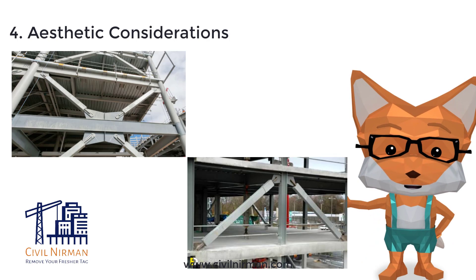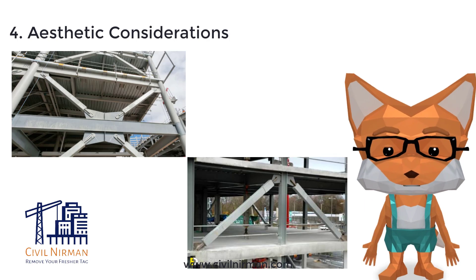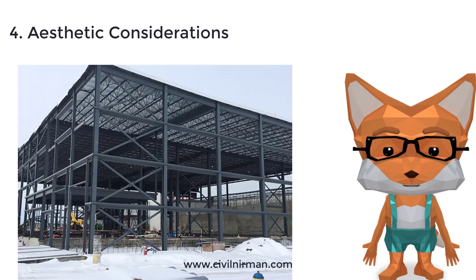Aesthetic considerations. Bracing elements at angles between 30 to 60 degrees often result in visually appealing patterns and architectural designs. These angles can enhance the overall aesthetic quality of the structure while serving their functional purpose.